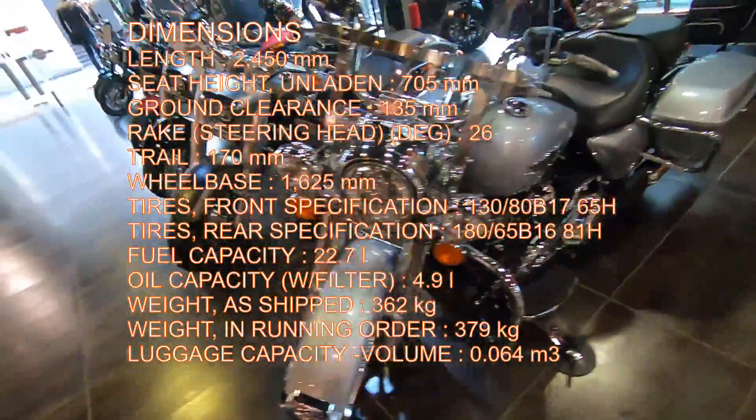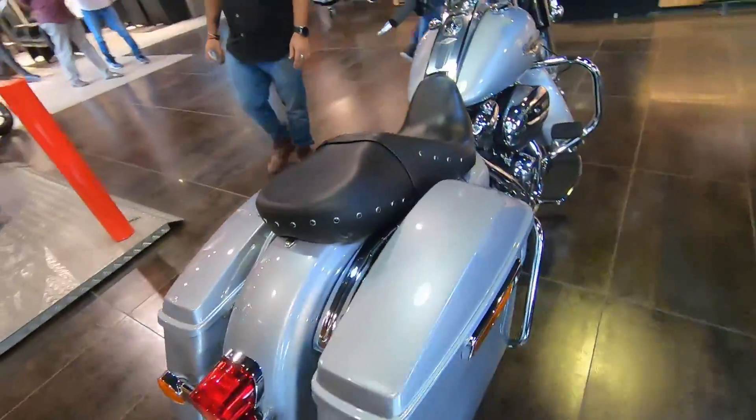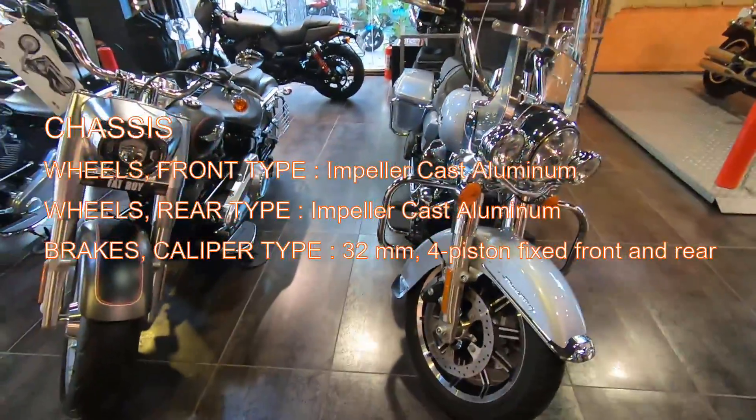It has a Milwaukee 8 107 engine. It's 1745cc. It has an electronic sequential port fuel injection system and chrome 2x1x2 dual exhaust with tapered mufflers.